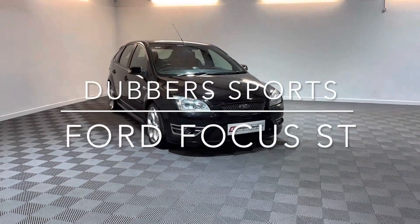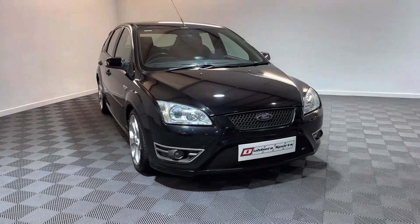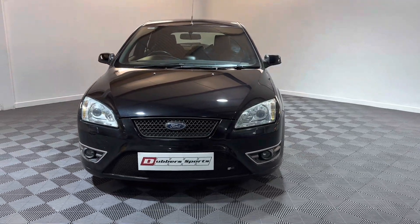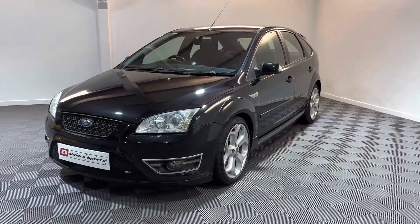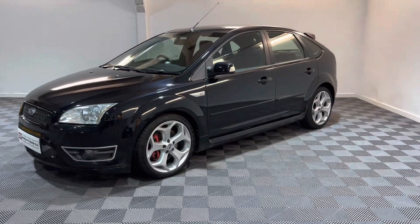Hi, thanks for watching this video from Dubas Sports in Huddersfield. This is not a normal car that we normally deal in — we've taken this in part exchange from a local customer. As you can see, it's a five-door in black with the gray and red Recaro sports interior.